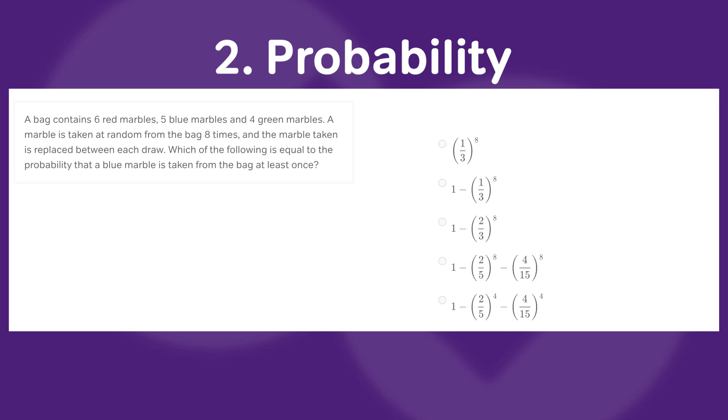There are things like binomial probability, which has its own formula. If you're curious specifically about 'at least' problems on permutations, combinations, and probability, check out my video on the topic with a fun trick for how to handle them.